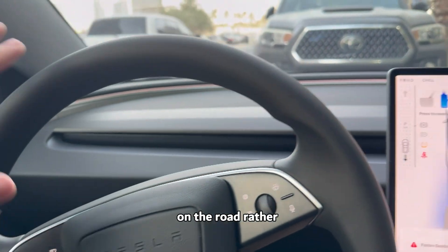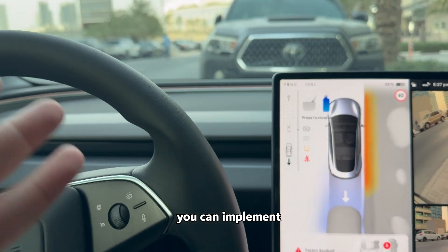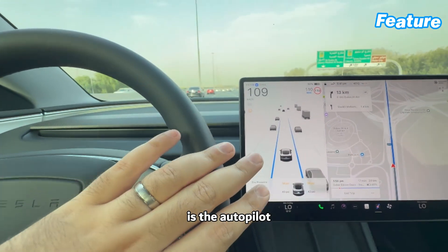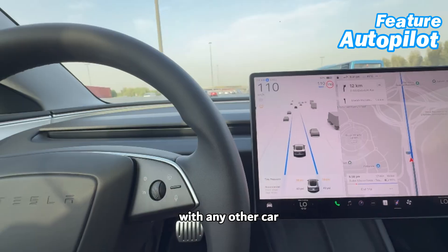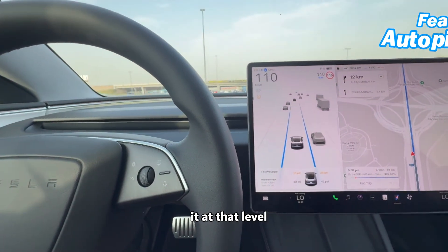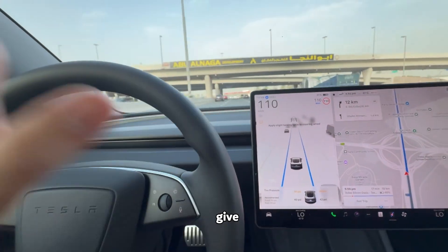I would have wished I could press a button and the car would be on the road rather than me doing the backward and forward, but maybe Tesla can implement that as well. The feature I really want to talk about is the autopilot. The autopilot does not come with any other car — Tesla is the only one which offers it at that level and with those features. So I'm going to give one to Tesla for this.